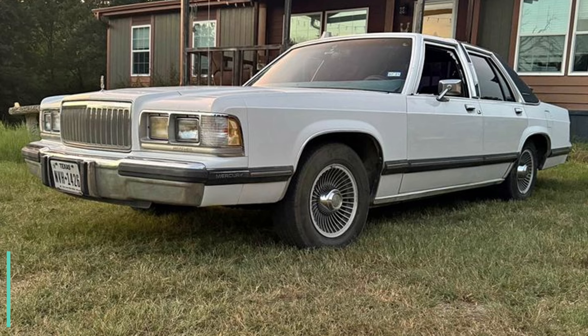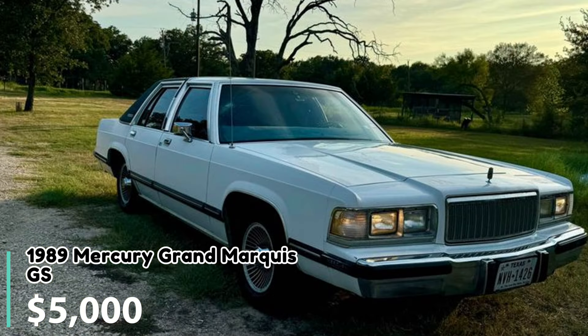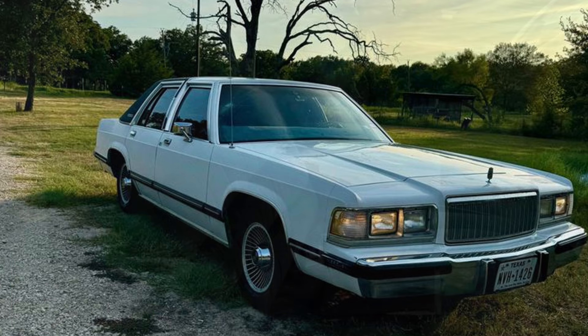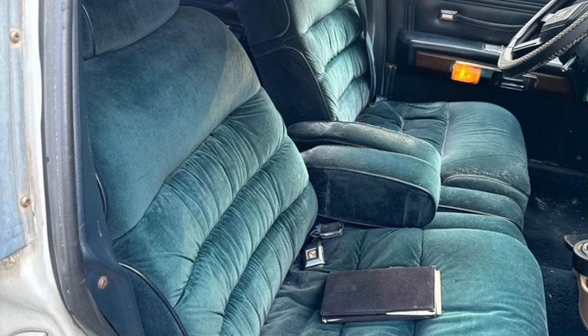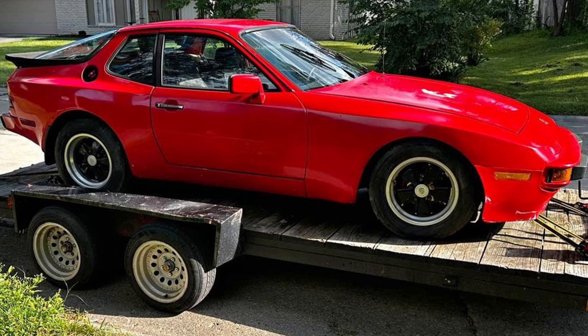Number five: 1989 Mercury Grand Marquis GS Sedan. Listed at $500 in Crandall, Texas, this 1989 Mercury Grand Marquis GS Sedan has 79,000 miles and has been driven by one owner. It runs well, reaching 75 miles per hour on the highway without issue. However, it needs minor work including repairs to the top and vacuum hoses. The car has a clean blue title and the seller is open to trades for other classic cars or trucks.